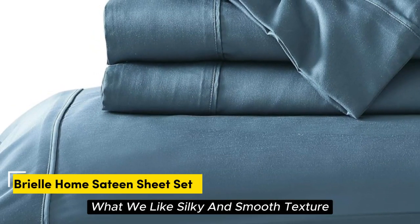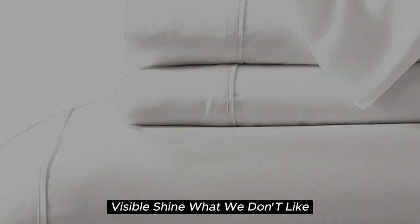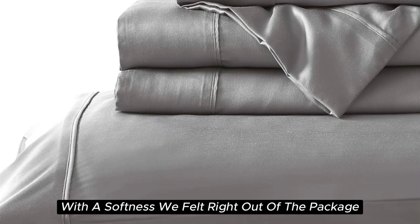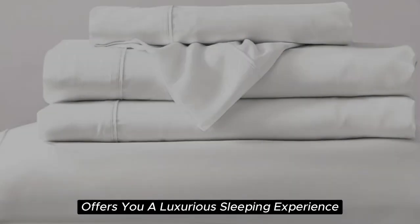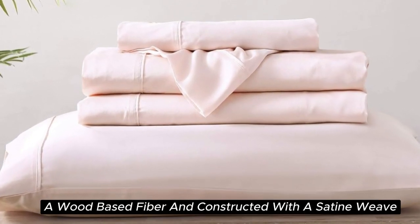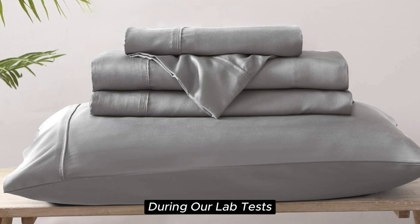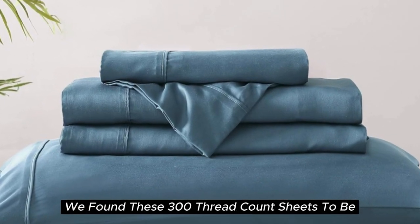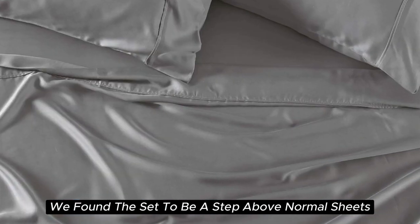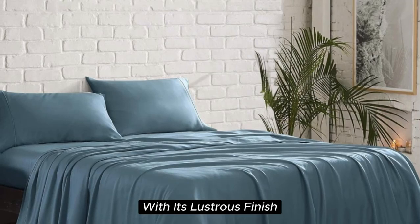Number 4. What we like: silky and smooth texture, lightweight and breathable, sustainably sourced Tencel Lyocell fabric, visible shine. What we don't like: prone to wrinkles, can shrink slightly after washing. With a softness we felt right out of the package during testing, the Brielle Home sheet set offers a luxurious sleeping experience at a lower price than pure silk. These sheets are made from Tencel-branded Lyocell, a wood-based fiber, and constructed with a sateen weave for a smooth and glossy texture. During our lab tests, we found these 300-thread-count sheets to be cool to the touch, lightweight, and highly breathable. When it comes to temperature regulation, we found the set to be a step above normal sheets, helping to keep you cooler than usual. Additionally, this material adds a high-end look to any bedscape with its lustrous finish.